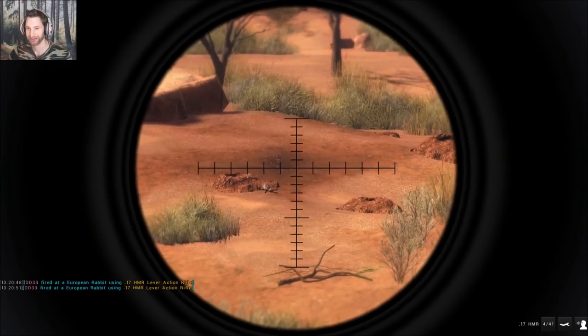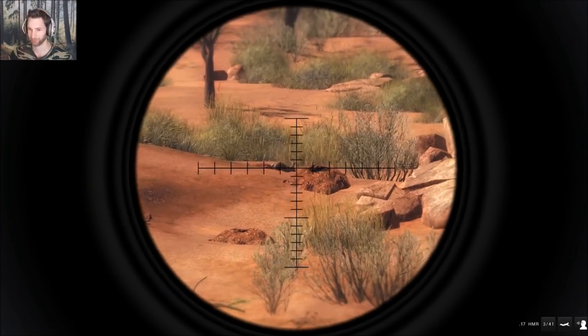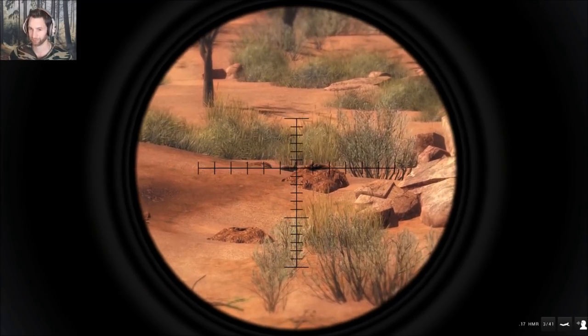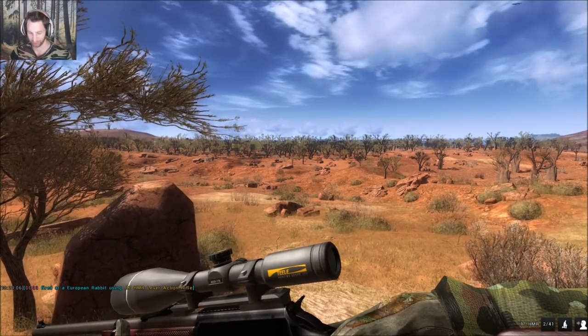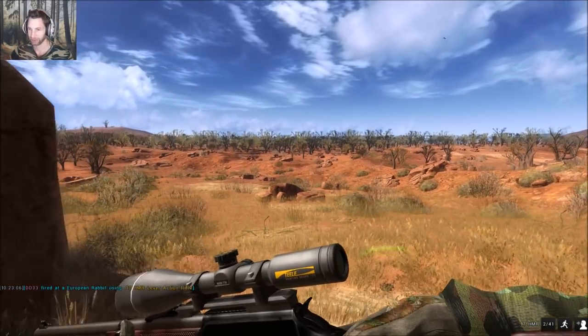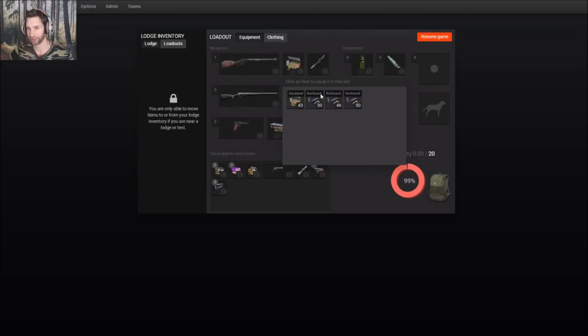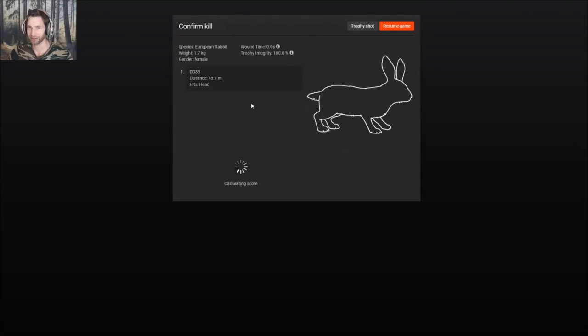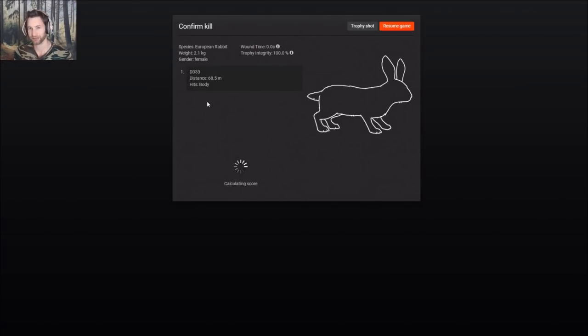Got him - he was trying to get back into his hole. I don't know how we missed the first shot; I think we pulled a little bit left. Nice headshot! I shot like seven or eight times and got two rabbits, but at least we got two. Let's reload our 17 HMR HV ammo for some big fox. Made a nice headshot on this one at 78.7 meters - it was a female. 2.1 kg female, 68.5 meters out.